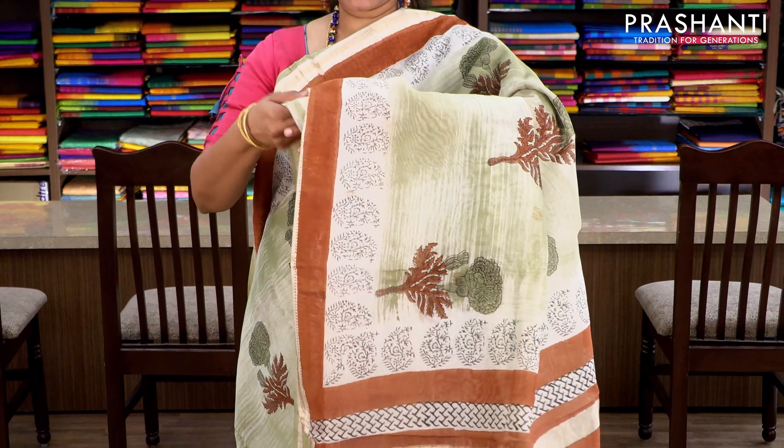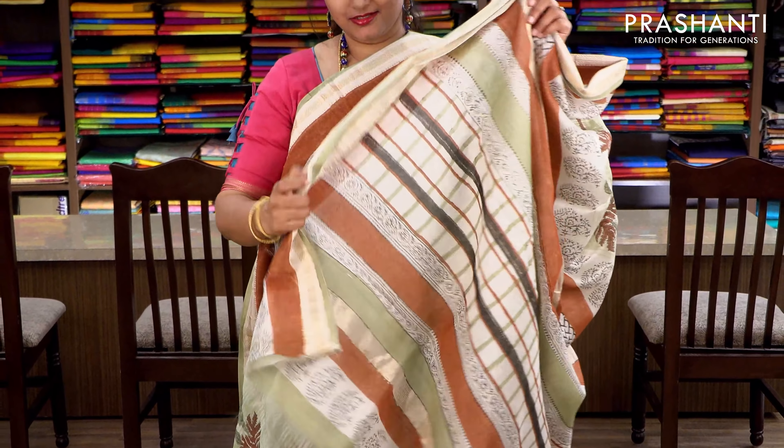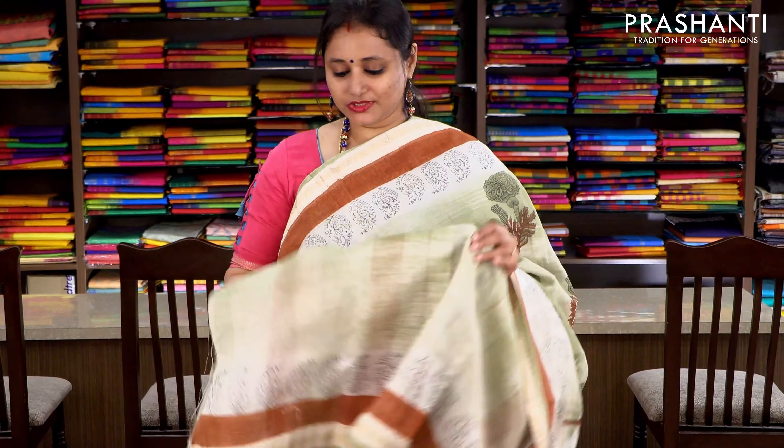Mild green with Maheshwari borders on either sides. Beautiful floral block prints running throughout the body, with a printed pallu and a plain blouse with prints for the sleeves. Priced at ₹2370.